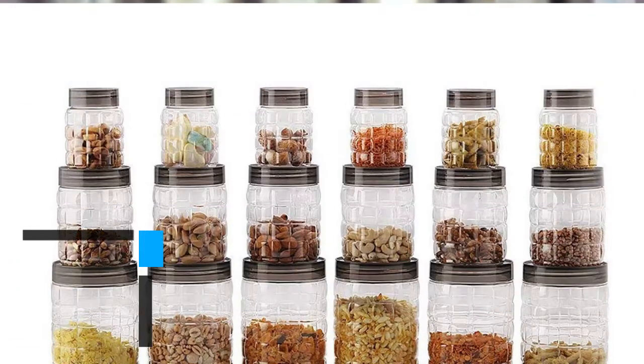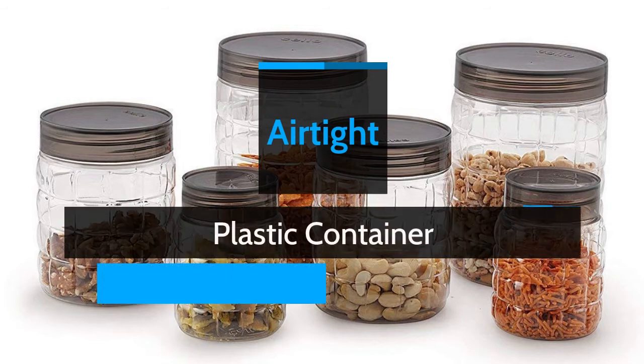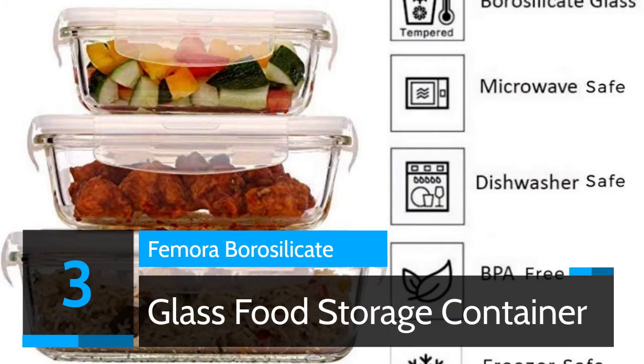Number 4: Channel Checkers Plastic Pet Canister Set — Airtight Plastic Container available in volumes 6x300ml, 6x650ml, and 6x1200ml. Number 3: Femura Borosilicate Glass Food Storage Container.